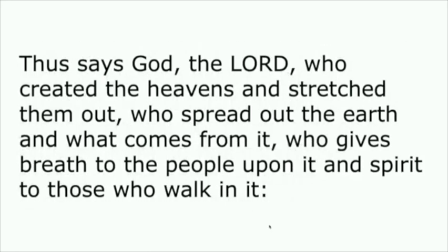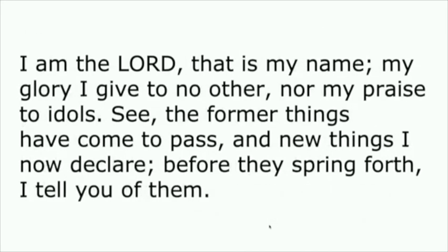'Thus says God, the Lord who created the heavens and stretched them out, who spread out the earth and what comes from it, who gives breath to the people upon it and spirit to those who walk in it. I am the Lord. I have called you in righteousness. I have taken you by the hand and kept you. I have given you as a covenant to the people, a light to the nations, to open the eyes that are blind, to bring out the prisoners from the dungeon, from the prison, those who sit in darkness. I am the Lord. That is my name.'